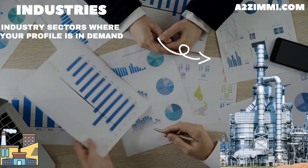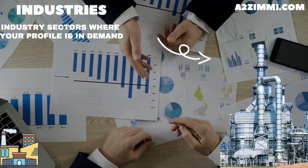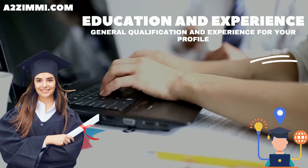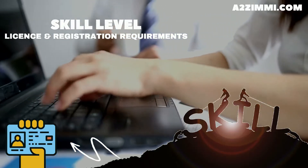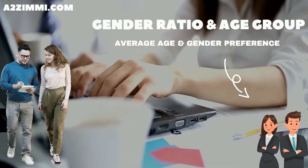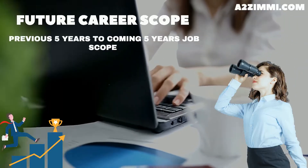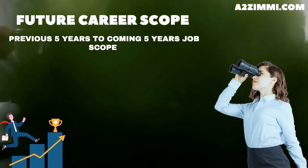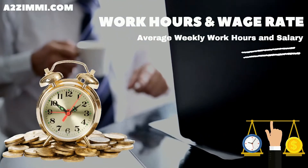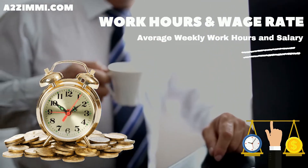We will cover the best industry sectors where a records manager can easily get a job, the minimum education and experience required to work in Australia as a records manager, skill level, license and registration requirements, gender ratio and main age group working on this profile, job openings, past 5 years analysis, future expectations, career scope, and the average weekly work hours and wage rate or salary.